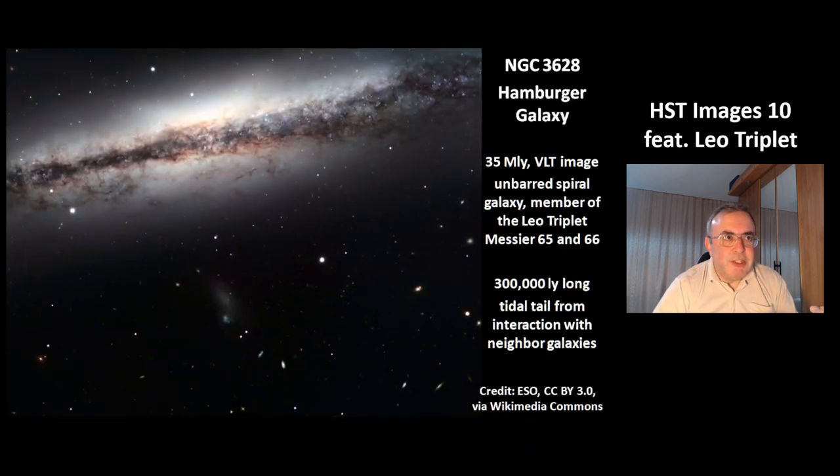This is NGC 3628, also called the Hamburger Galaxy. It is at a distance of 35 million light years. This is an image from the Very Large Telescope. It is an unbarred spiral galaxy and a member of the Leo Triplet, together with Messier 65 and 66. This Hamburger Galaxy has a 300,000 light year long tidal tail, which comes from interaction with its neighbor galaxy.